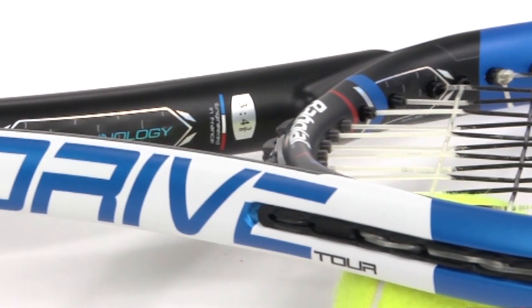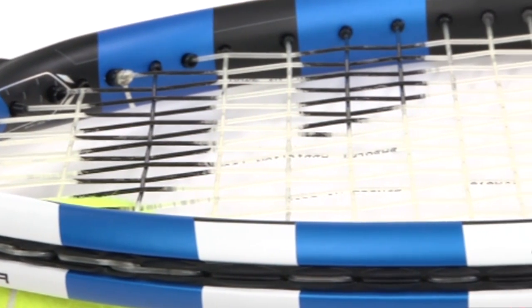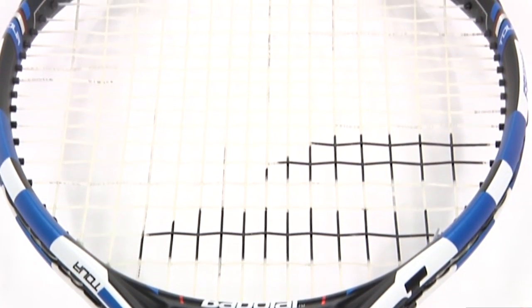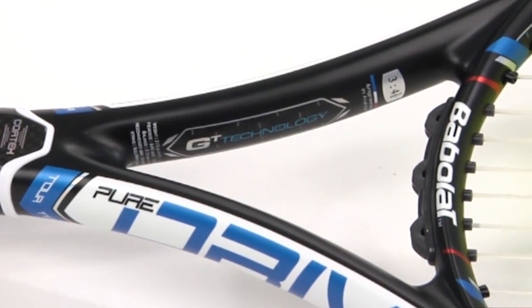The Babolat Pure Drive Tour Tennis Racket is Karolina Pliskova's racket of choice. The most recent model features upgrades to the Evo Beam technology and frame thickness for placement to make her swings even more powerful. This racket is perfect for players like Pliskova, who are at the top of their game both physically and technically.